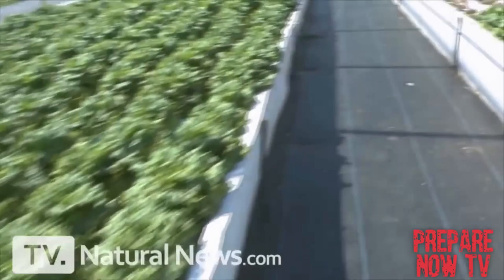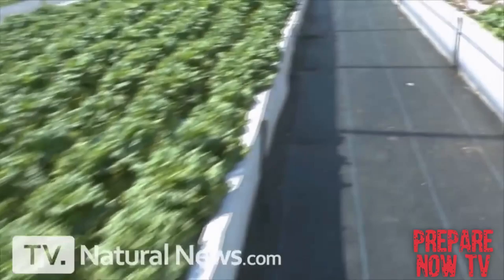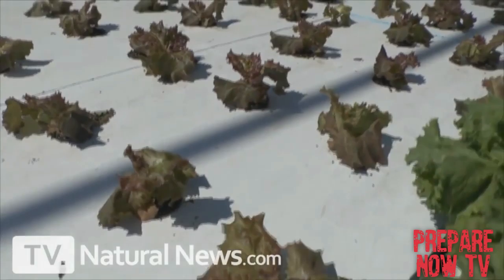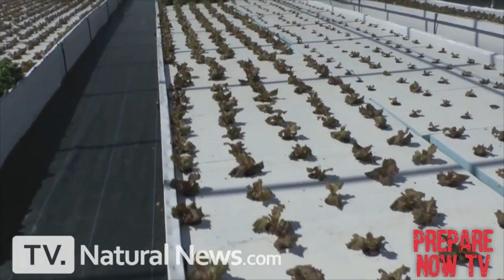Cilantro — I want to make some guacamole! Check out this hoop house growing a lot of lettuce. That sound you hear in the background is just some of the air being used to oxygenate these beds. Look how beautiful this lettuce is. How would you like to have that in your own backyard? You can with aquaponics.